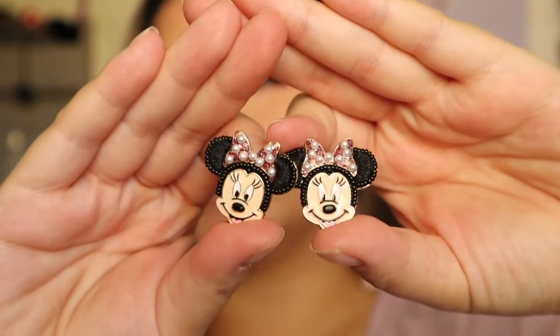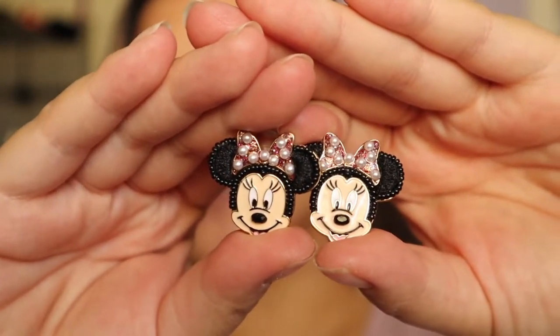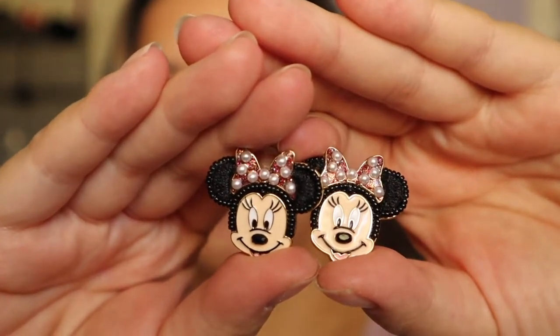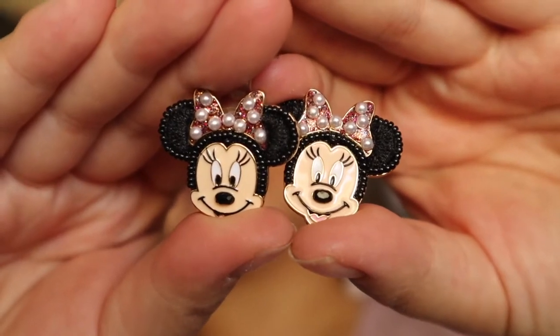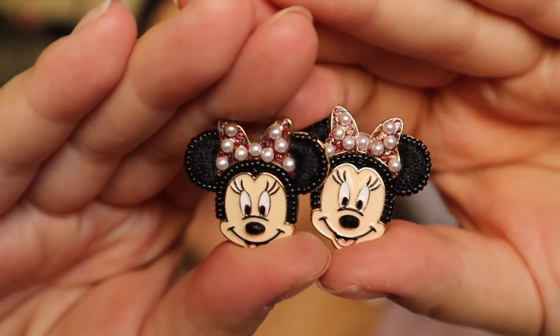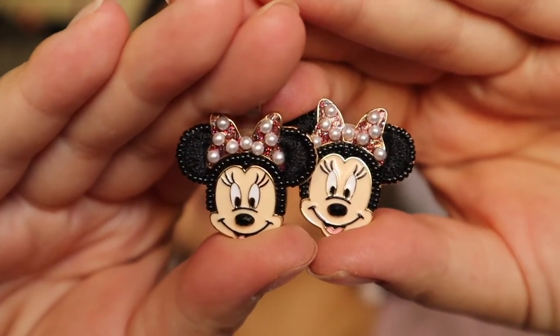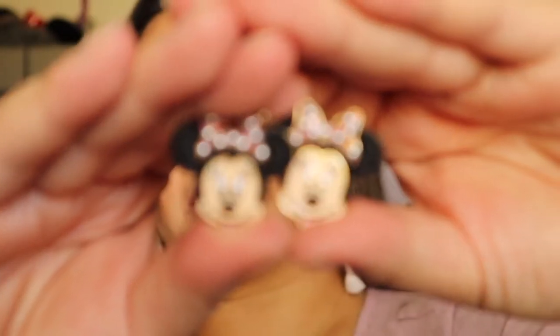The next pair I have to share with you guys are these little multicolored Minnie studs. I wore these on my recent trip to the park, and as you can see on the bow, she has these little pearl details and then multicolored specks. These are super adorable — I think these are a staple item to have in your collection, and of course Minnie just looks so cute.